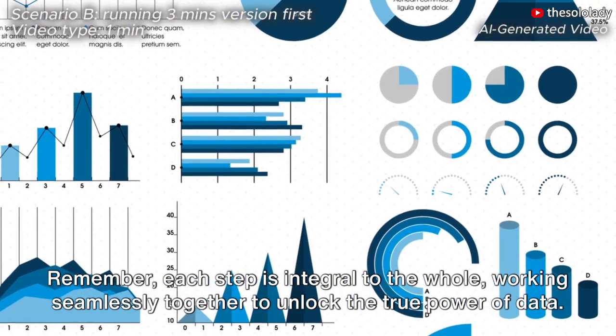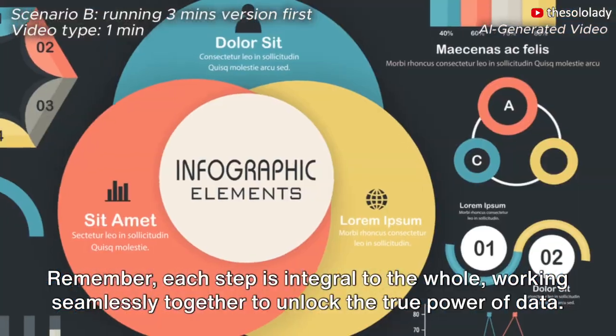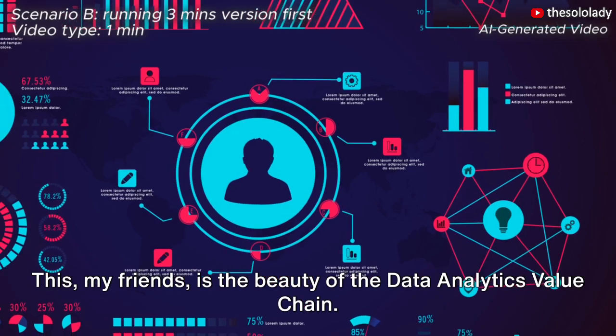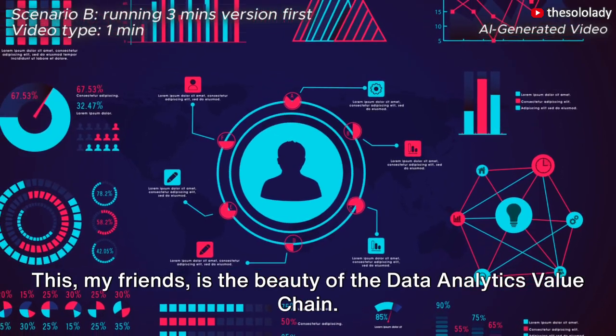Remember, each step is integral to the whole, working seamlessly together to unlock the true power of data. This, my friends, is the beauty of the data analytics value chain.